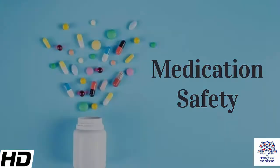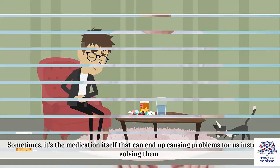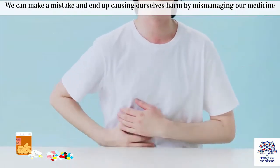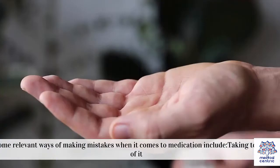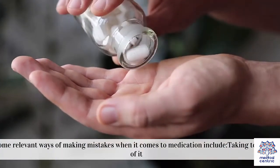Medication safety – everything you should know. Sometimes it's the medication itself that can end up causing problems for us instead of solving them. We can make a mistake and end up causing ourselves harm by mismanaging our medicine. Some relevant ways of making mistakes when it comes to medication include: